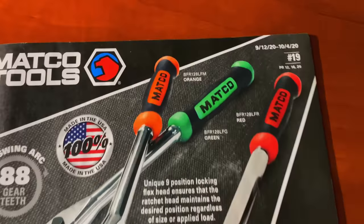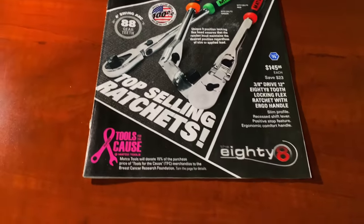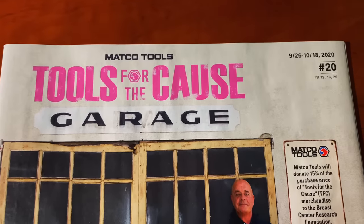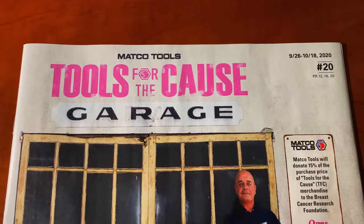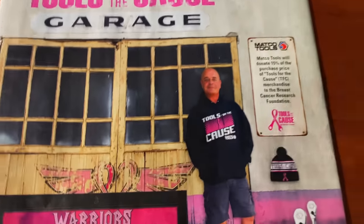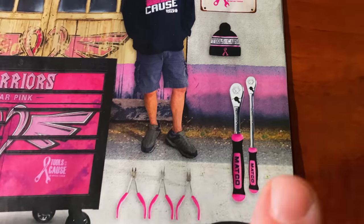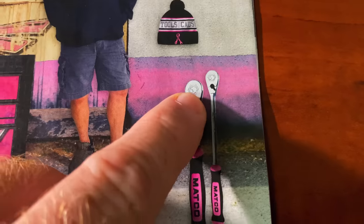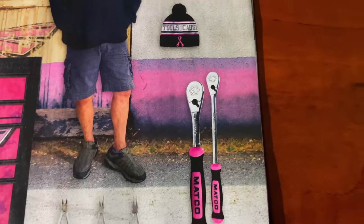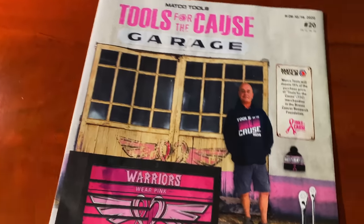Let me grab the next newest flyer and I'll show you guys what's in it because they've got some pretty cool stuff. This is going to be flyer number 20, running 9/26 to 10/18. As you can see on the cover there's the hoodie, the beanie, and the ratchet set. You can see this is the new one — it doesn't have the 40th anniversary logo like mine had. They've also got the plier set, the pocket knife, and the toolbox in this one.